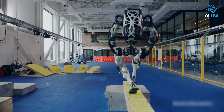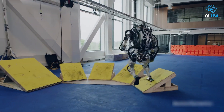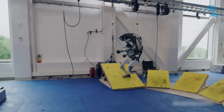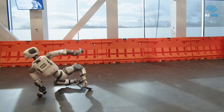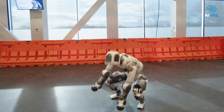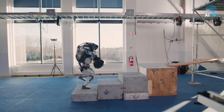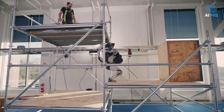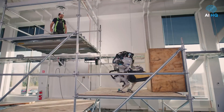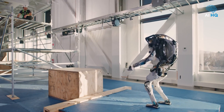Boston Dynamics, in partnership with NVIDIA's Isaac Lab, is refining the robot's capabilities through high-fidelity simulation and real-world trials. The goal is to equip Atlas with generalizable intelligence that applies across industries, from warehouse logistics to disaster recovery. A commercial release is expected in late 2026, with pricing well into six figures. This is no longer just a research machine — it's being shaped for frontline deployment.